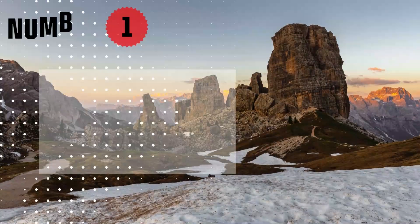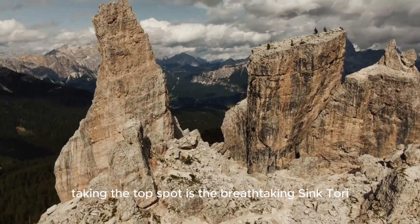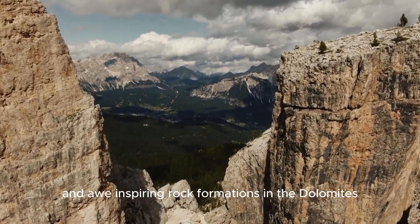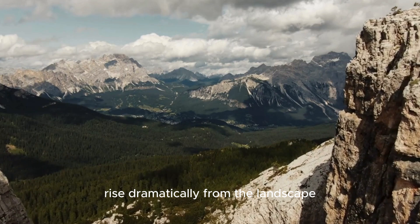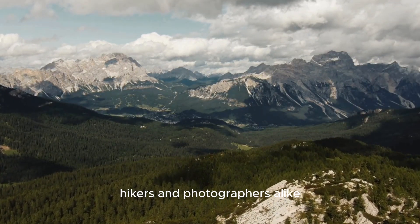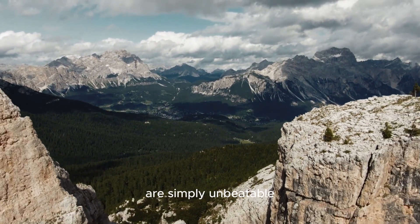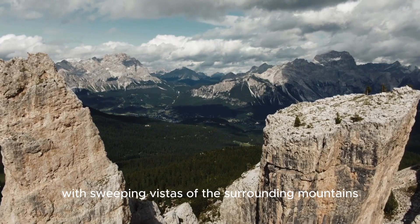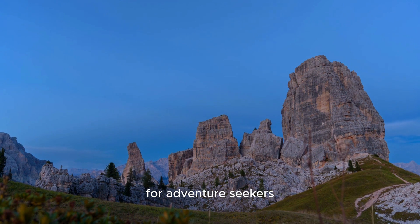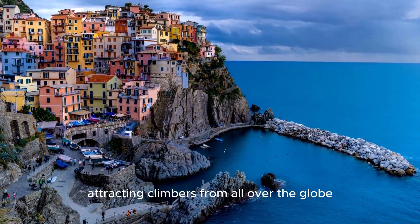Number 1: Sinktori. Finally, taking the top spot is the breathtaking Sinktori, one of the most iconic and awe-inspiring rock formations in the Dolomites. These five towering rock pillars rise dramatically from the landscape, making it a dream destination for climbers, hikers, and photographers alike. The views from the top of the nearby trails are simply unbeatable, with sweeping vistas of the surrounding mountains. For adventure seekers, the climbing routes here are world-renowned, attracting climbers from all over the globe.